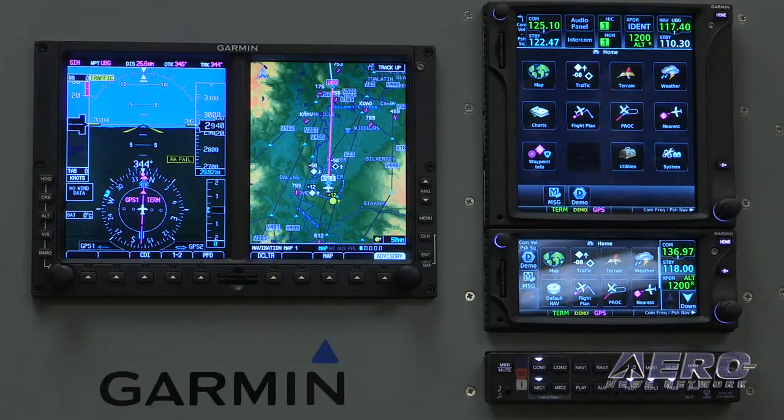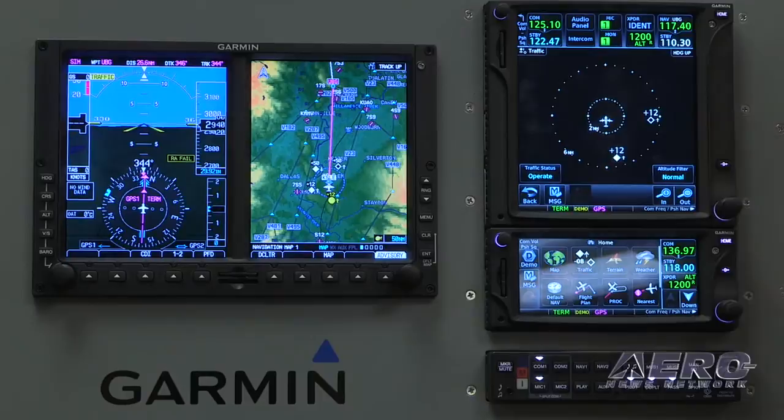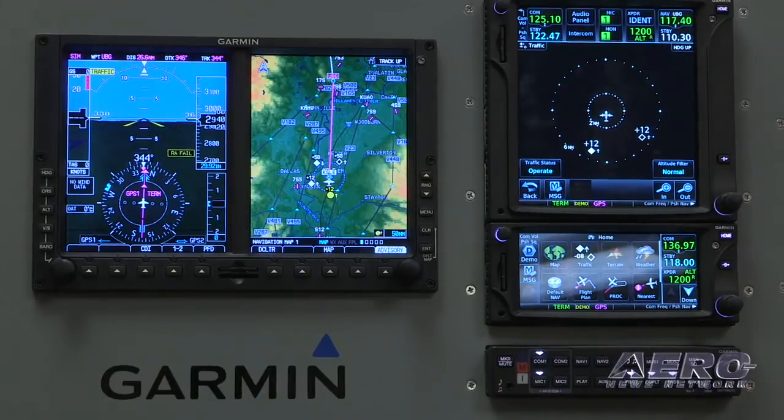With both the GTN 650 and the 750, they offer a wide range of support for traffic sensors. You can just touch on the traffic icon, and that's going to allow you to see various traffic targets integrated in the display. We can support the Garmin GTS 800 series — the 800, 820, and 850 series of traffic systems, as well as other traffic systems on the market.